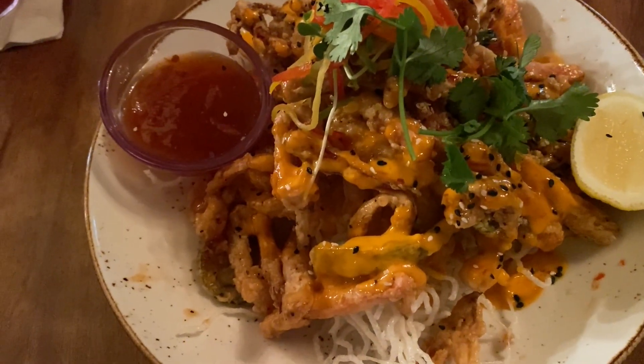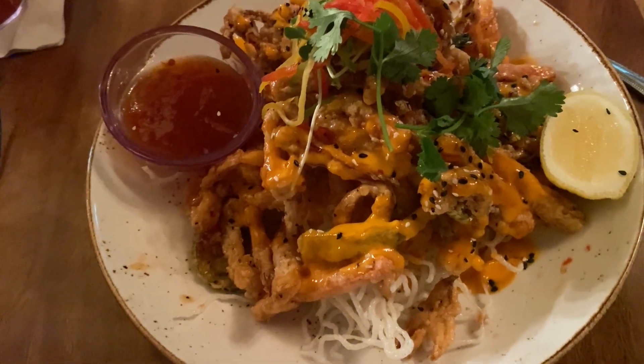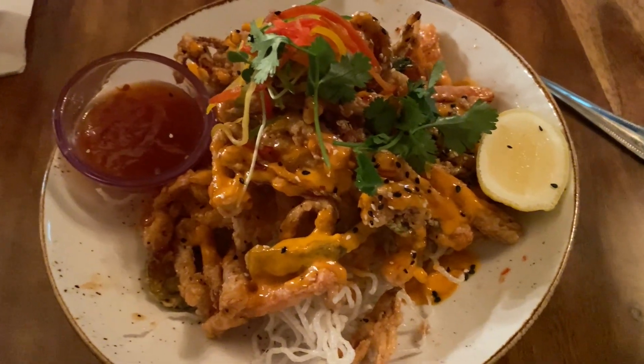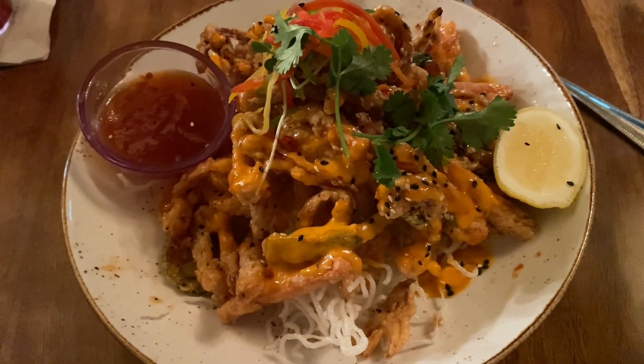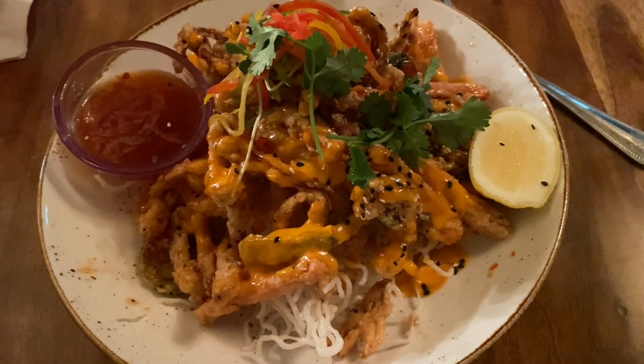I got the calamari. This was kind of the daily special for today, so it looks delicious. It's a little spicy, so we'll see how spicy it is, but I don't think it'll be too bad. And it's on top of a bed of noodles.